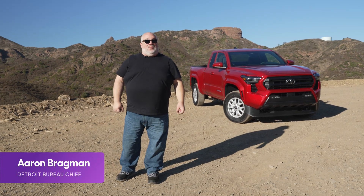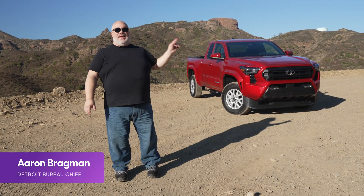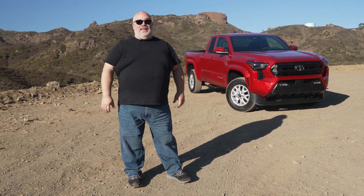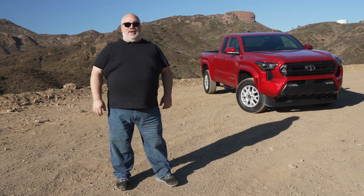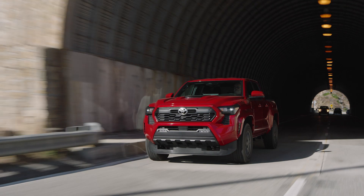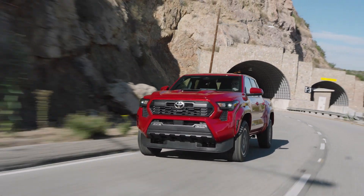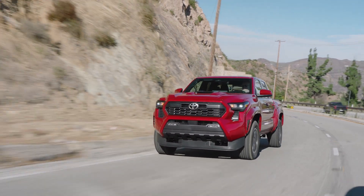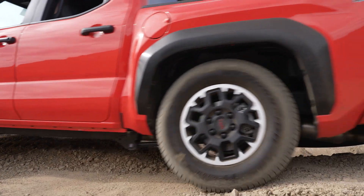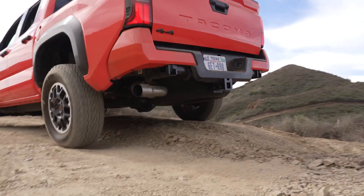It's a great day in America, everybody, and why is that? Well, that's because there's a new Toyota Tacoma. Not a decade too soon — finally, Toyota has redesigned the oldest mid-sized pickup truck on the market. It might be the oldest, but it's still the best-selling. We've come here to sunny Southern California to drive the new '24 Tacoma, across a bunch of different trim levels and the different variations of that new turbocharged powertrain, on-road and off-road. We have some opinions. Let me walk you through the new '24 Tacoma.